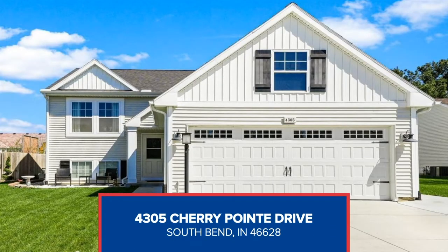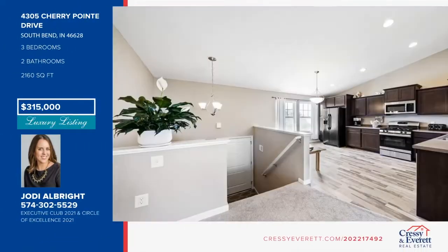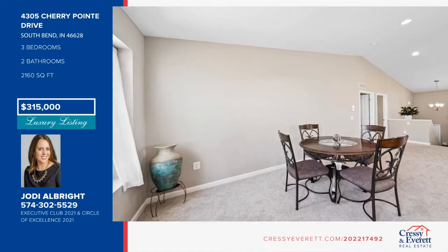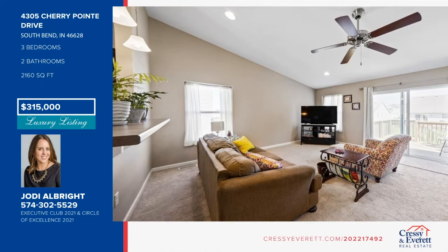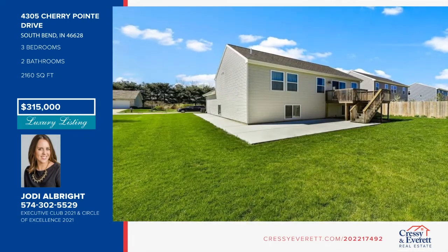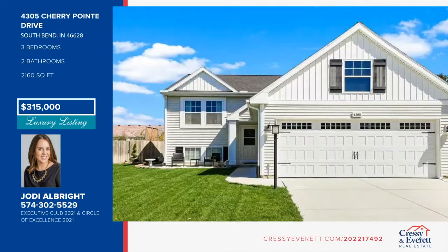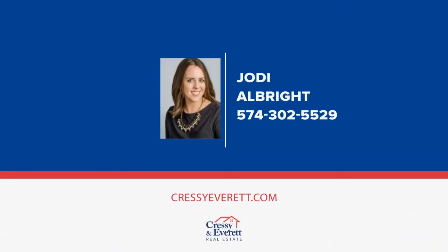This move-in ready home was built in 2017 and has been meticulously maintained. The multi-level home is perfect for entertaining. It has an open floor plan with vaulted ceilings, large kitchen with plenty of cabinets and counter space including bar-top seating, and a large living room with glass slider leading to the deck. Sellers poured a sidewalk to the east of the home for easy backyard access, along with extending the front porch and adding a concrete patio. Schedule a showing today with Jody Albright before this home is gone.